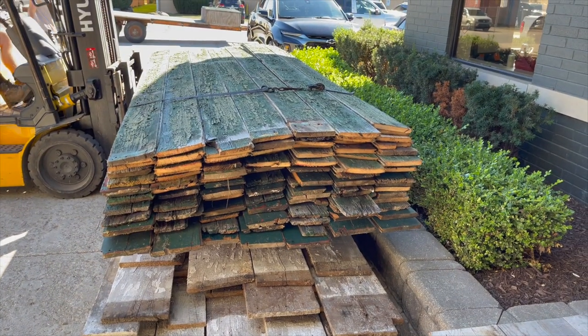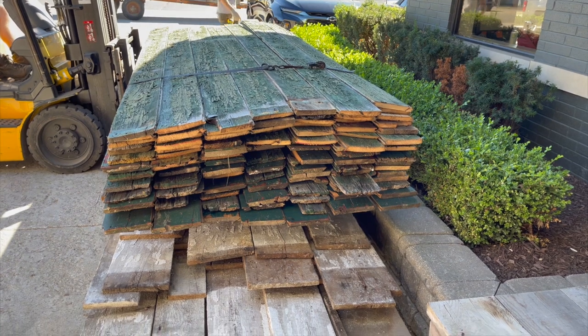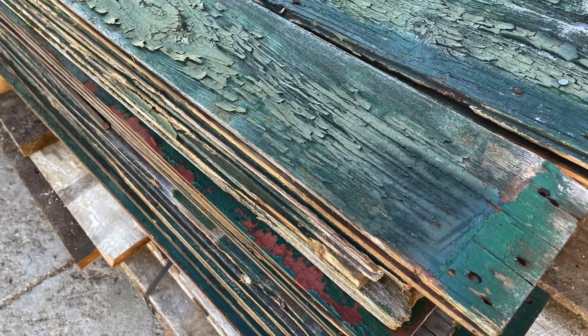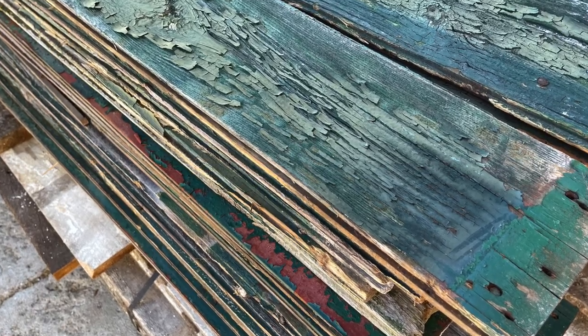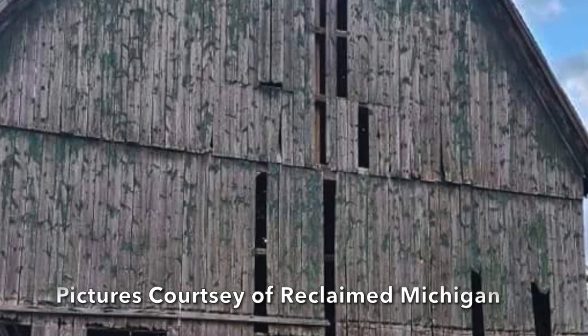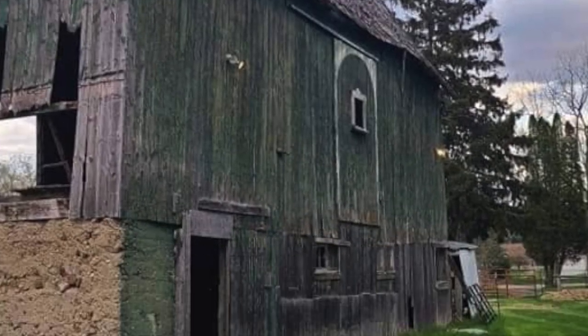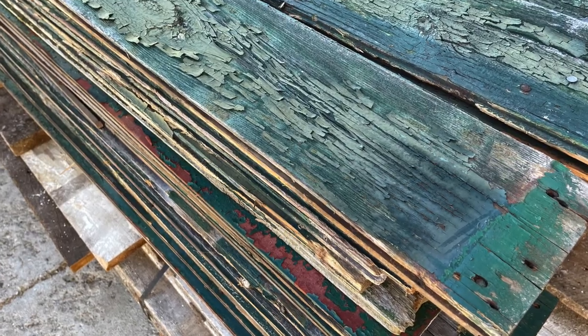While I was there, I was lucky enough to see the delivery of green chippy barn wood, salvaged from an old barn in Manchester, Michigan. All the boards were seven inches wide and some were up to 14 feet long.